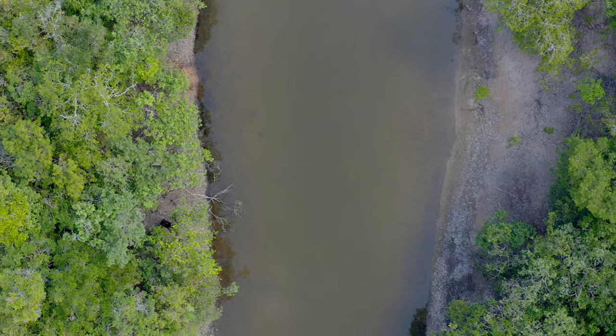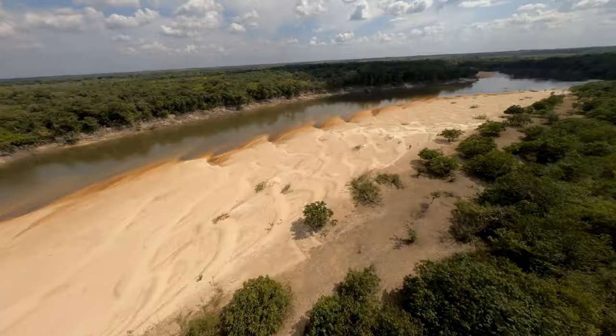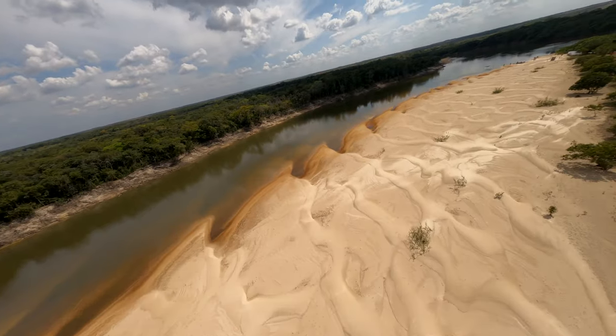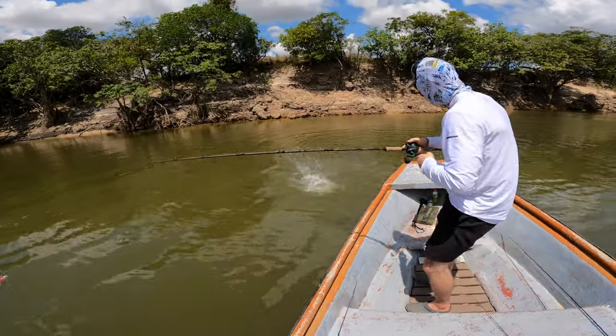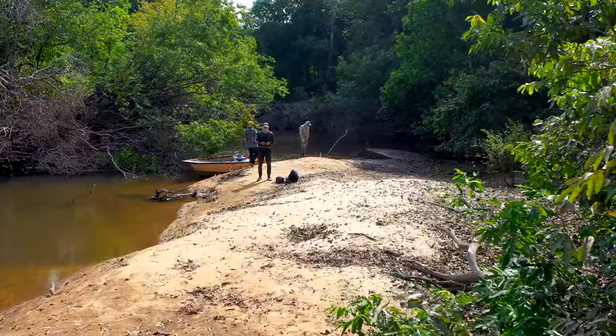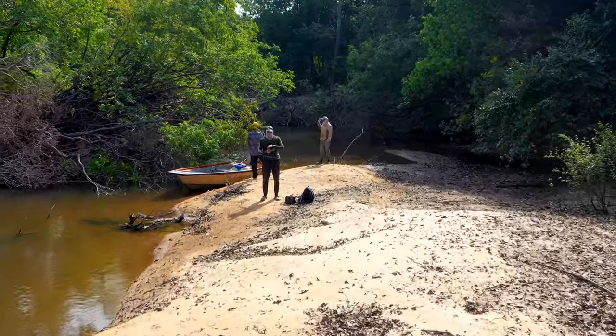So far we have fished four different types of spots: hidden lagoons like the one we are entering right now; beaches where there are holes in the sand where the peacock bass are hiding; rocky walls where I caught the two big ones yesterday; and fourth, everywhere there are sunken trees and structure.